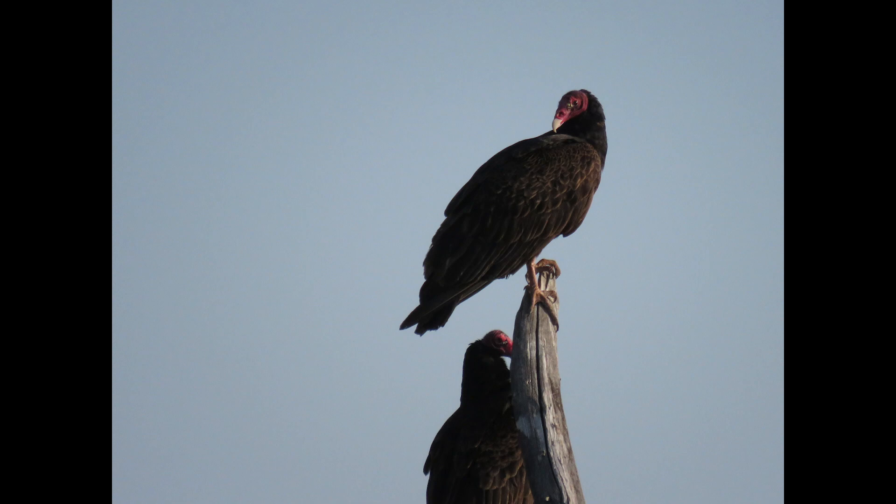Turkey vultures find their food both by sight and smell. They often have to eat the food where found, as their feet are not strong enough to carry it far. In fact, the birds often cannot break into a carcass of a dead animal until it is rotted sufficiently to cause the body to break down. If hungry enough to try and eat a meal before its time, the bird tears into an opening in a carcass such as the mouth or anus. Now, that's not what I would do — but I'm not a vulture.